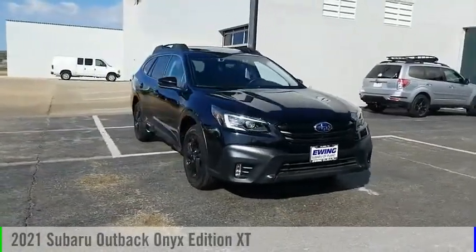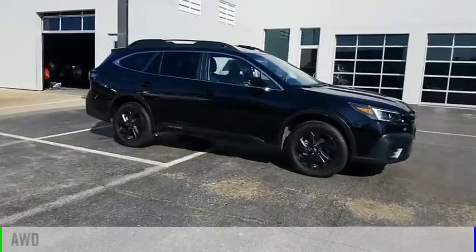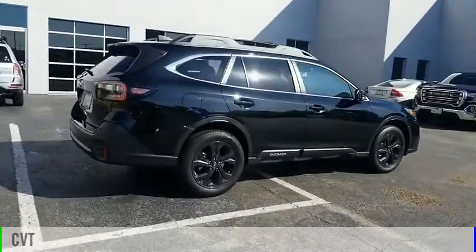Stop by and take a look at the 2021 Outback. This vehicle is powered by an all-wheel drive, four-cylinder, 2.4-liter engine, and comes with a continuously variable transmission.